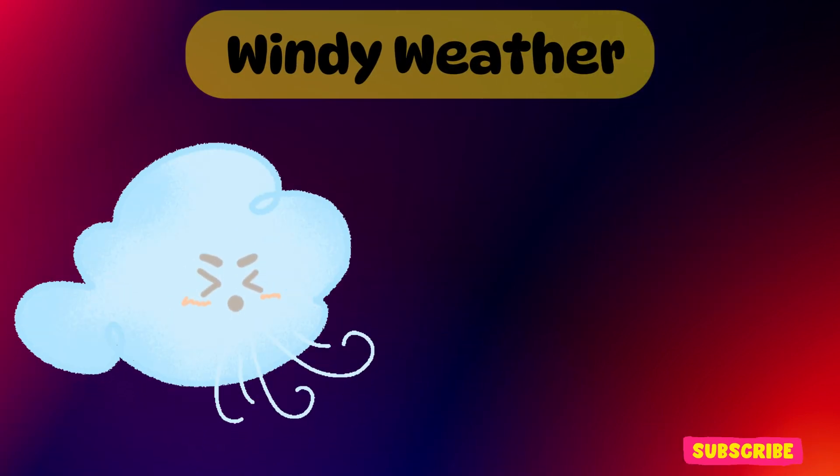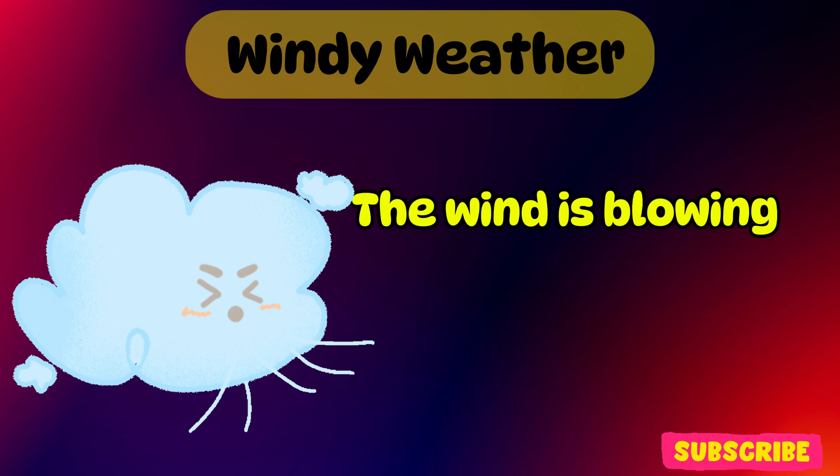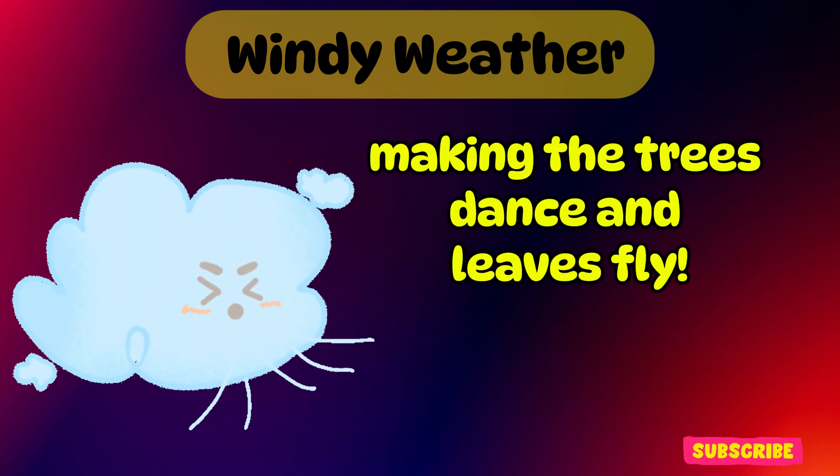Windy weather. This is windy weather. The wind is blowing, making the trees dance and leaves fly.